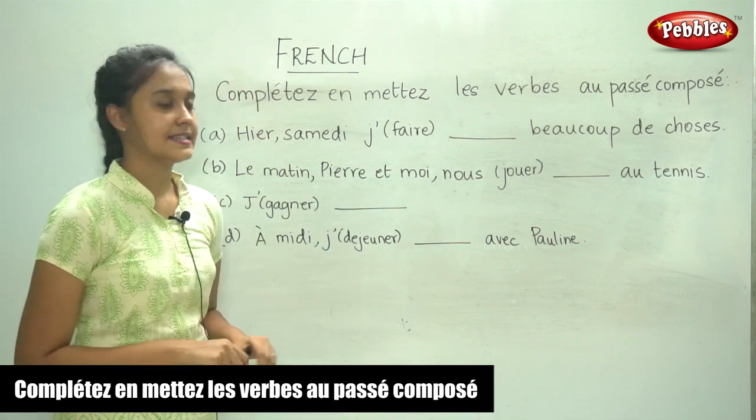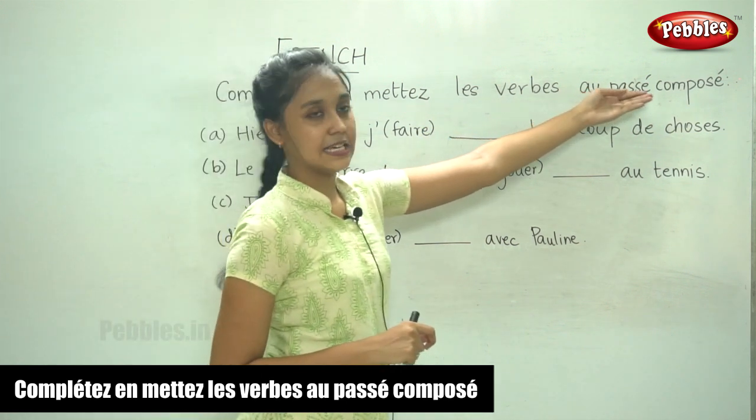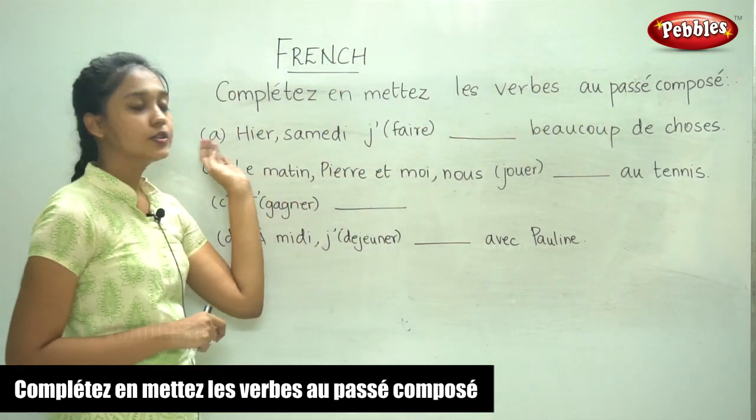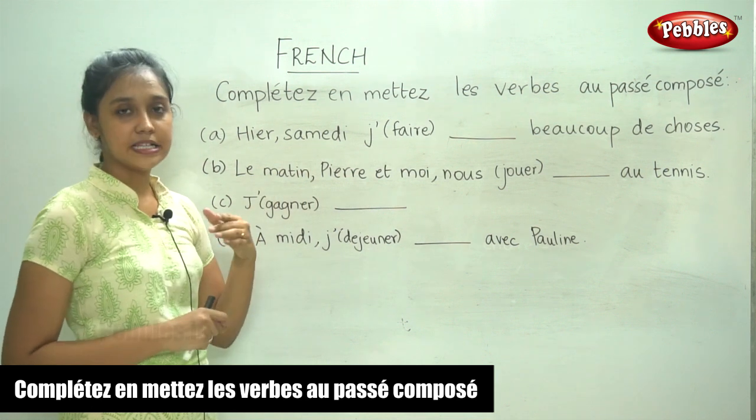We are going to do this exercise — complete and put the verb in the passé composé. We are going to complete the sentences by putting the verbs in the passé composé.